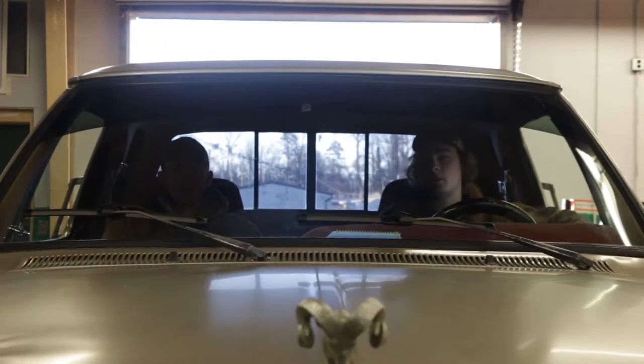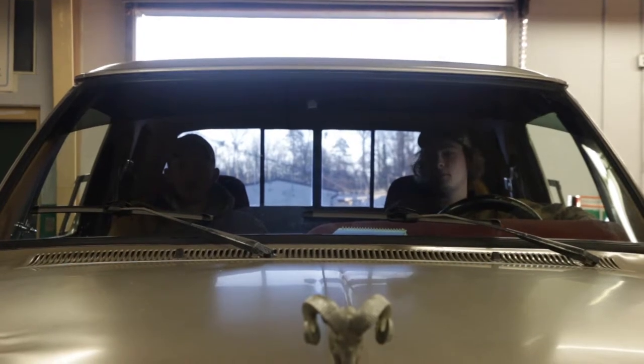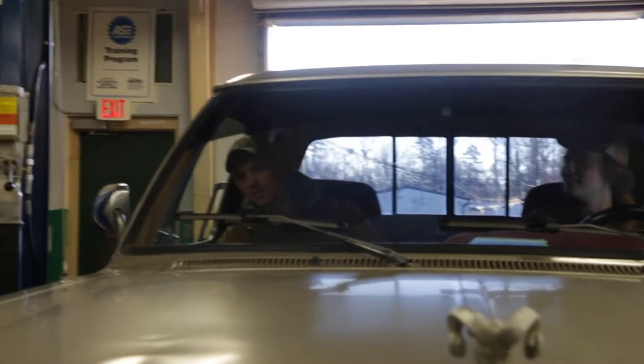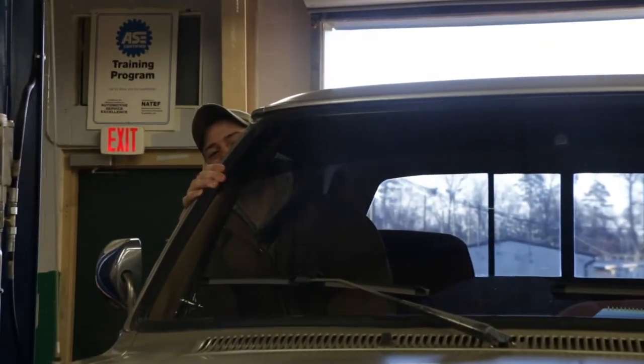This has been the Myers Park Automotive Program with five different tips and tricks to keep your car running great. Go Mustangs!